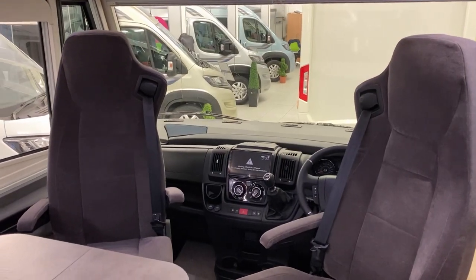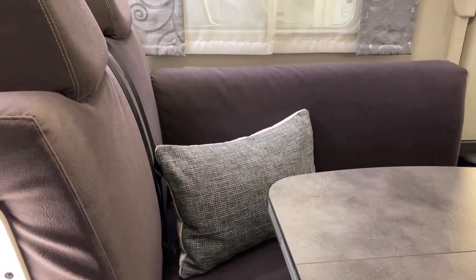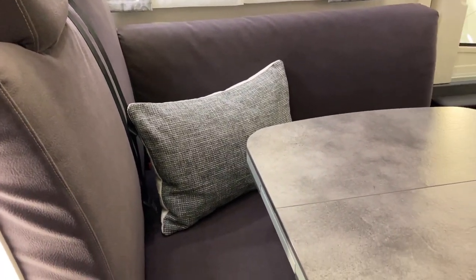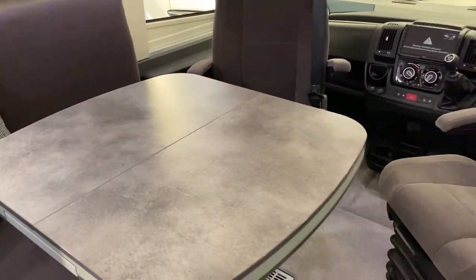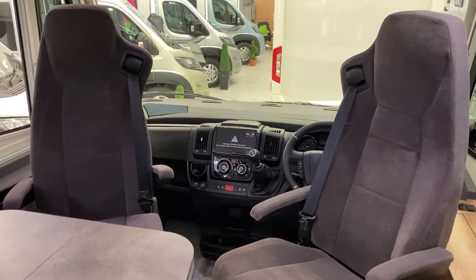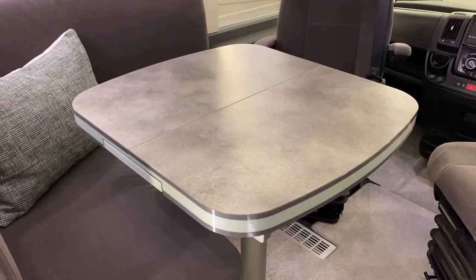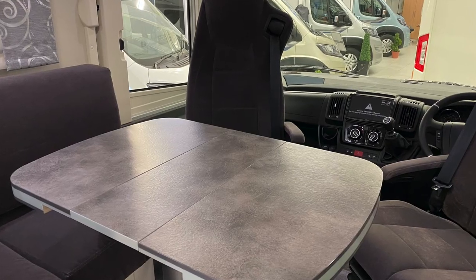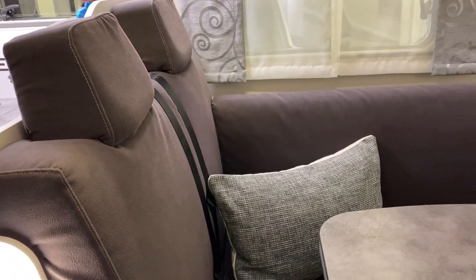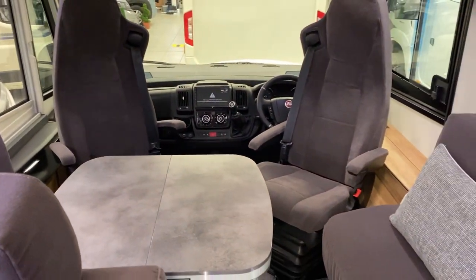As we first come into the Frankia, we've got this front lounge layout. This particular model is done out in a nice dark gray cloth material. All Frankias are completely customizable — you could have leather, you can have different colors of cloth, that sort of thing. So we've got a smaller bent seat on this side, we've got the captain's chairs at the front which spin around, an extendable leaf table that's in its smallest position at the moment but can be extended so everybody can easily dine around that, and then on this side we've got the additional two travel seats as well — a lovely area for eating, drinking, and chilling out in the evening.